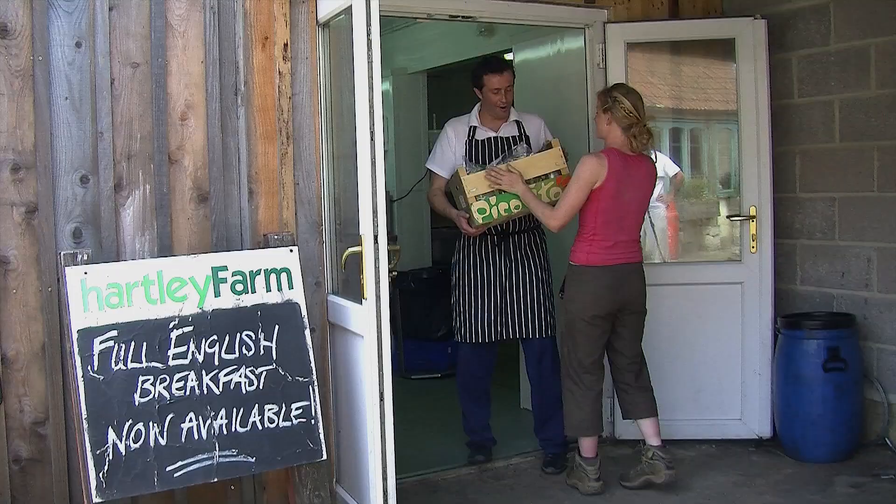What have we got? I've got some pistachios, white leaves, lettuce, pea shoots, rocket and pistachio leaves.